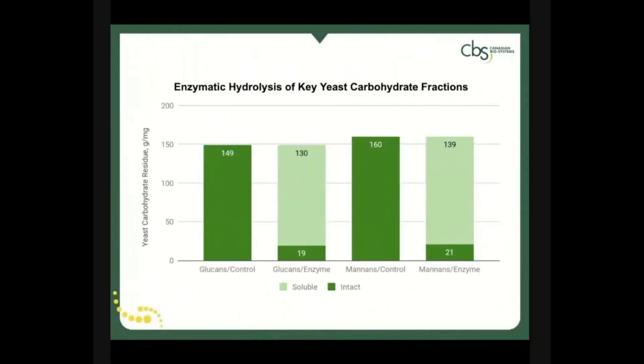These key carbohydrate solubilities can be seen here pre- and post-hydrolysis, where both mannins and beta-glucans go from almost 100% insoluble to roughly 80% to 85% soluble, creating a more bioactive product that can be fed at lower levels.